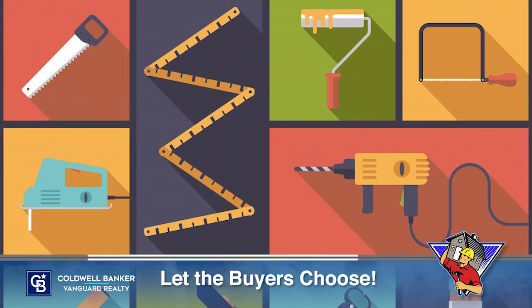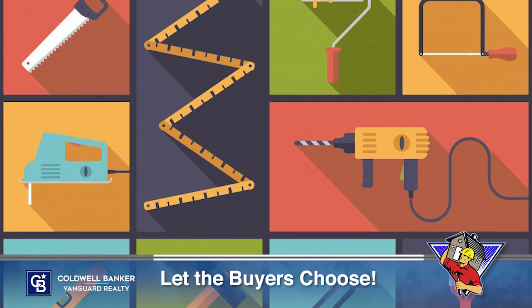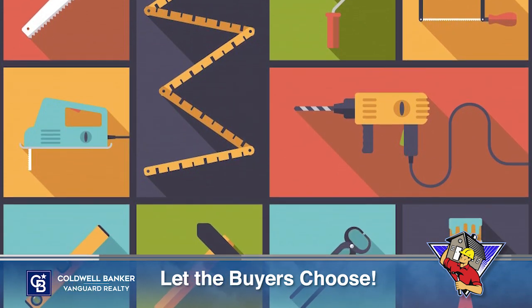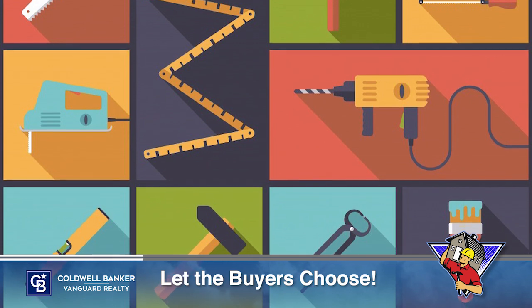So what does that mean for you? When there aren't enough homes for sale, buyers may be more willing to purchase a home that doesn't meet all their needs and renovate it themselves later.